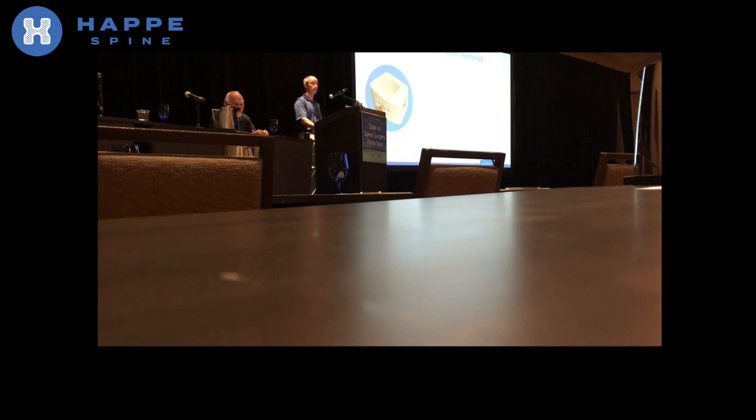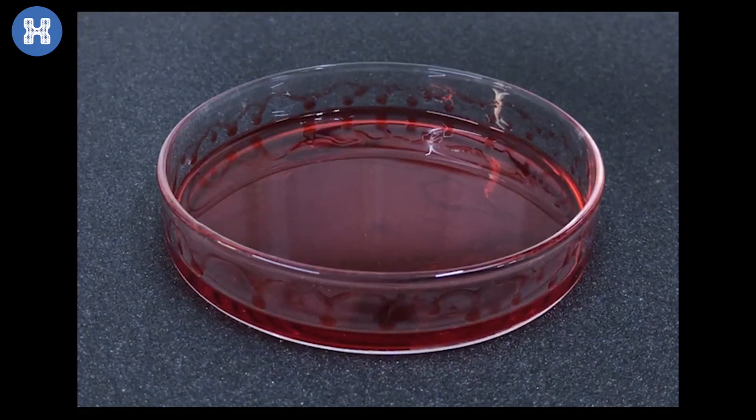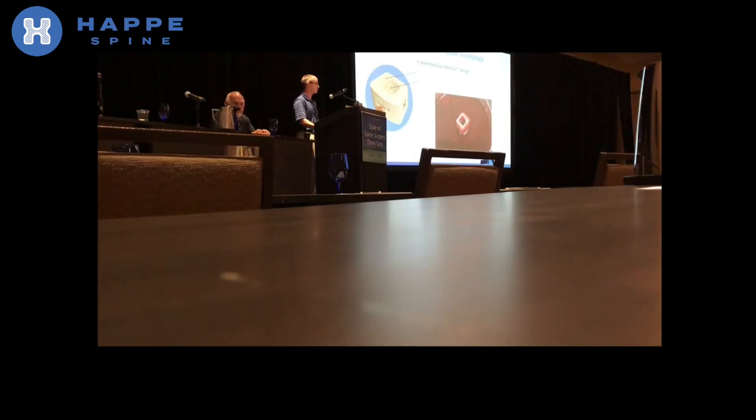I should describe our technology in more technical detail. Our current prototypes have a patented dual density design with dense HA PEEK for load bearing and porous HA PEEK for osteointegration. Importantly, our implant design in hydrophilic material allows for wicking of blood through the entire implant height — as shown in our wicking video here. Afterwards, you can more clearly see the porous and dense architecture in the implant.